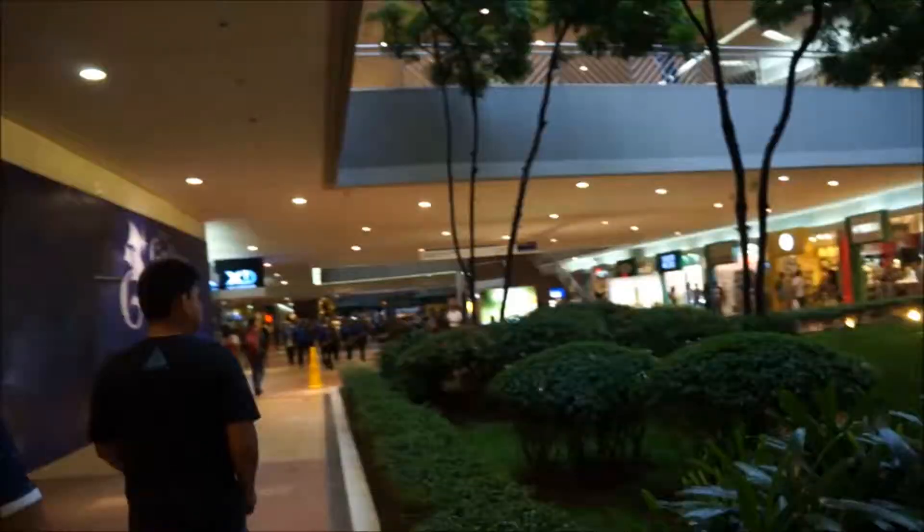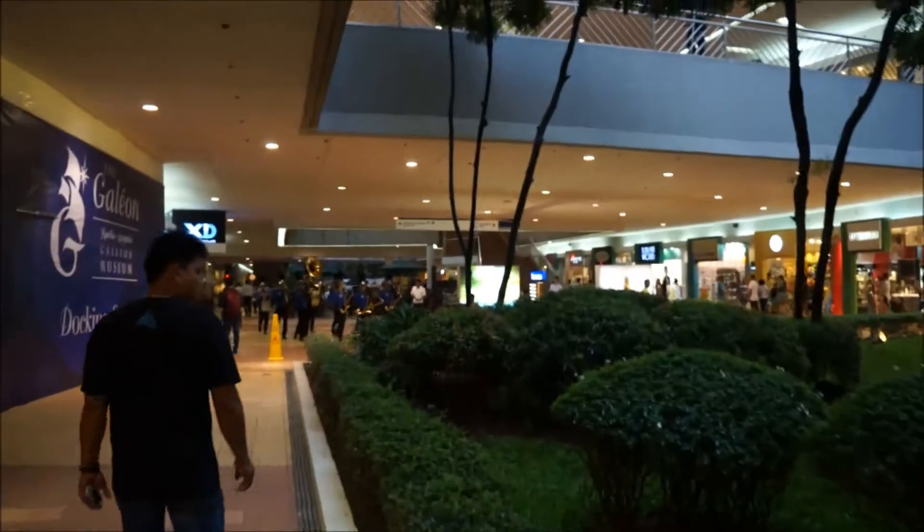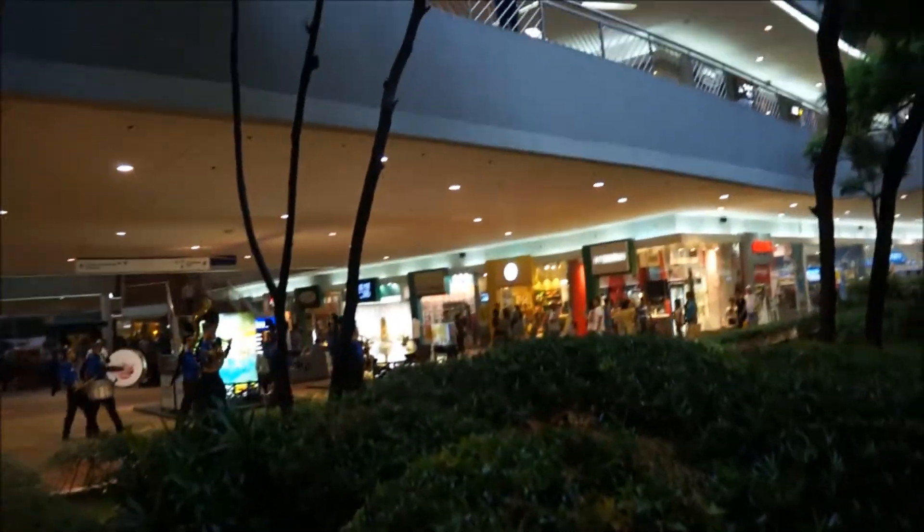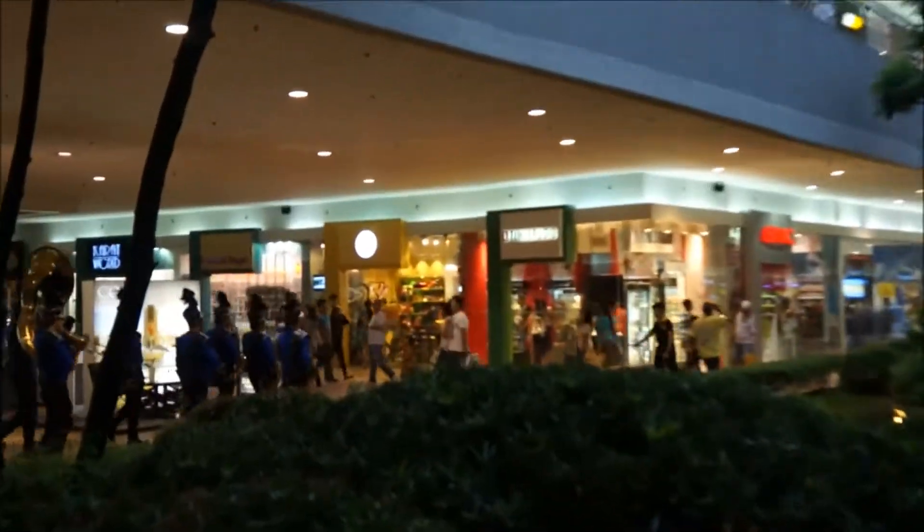We just found another section we didn't even know existed — it's all electronics: cell phones, video games, cameras, TVs. Just all electronics. It's hella big, but yeah, we're going to go check everything out.